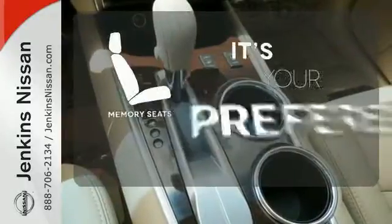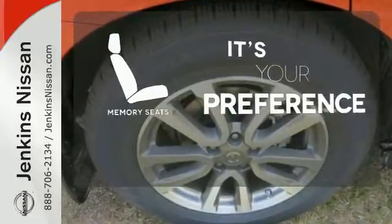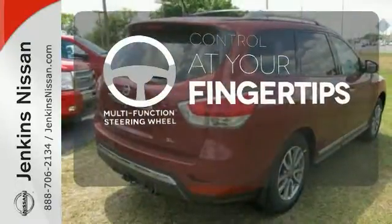The memory seats will adjust to your preferred position so you are always riding comfortably. Avoid scraping snow and ice with the heated mirrors. A multi-function steering wheel puts controls at your fingertips.